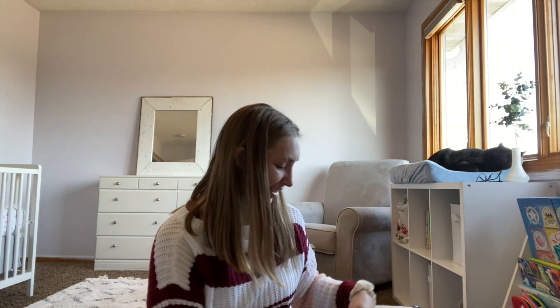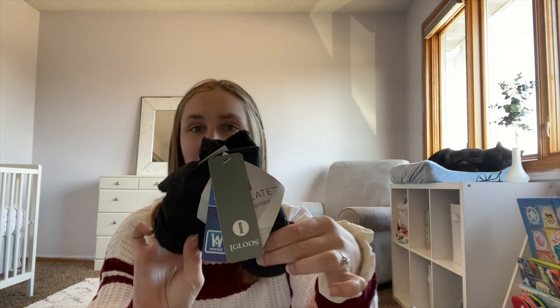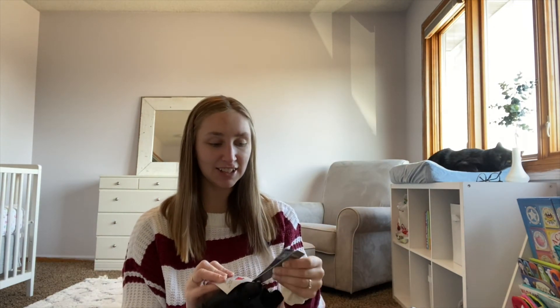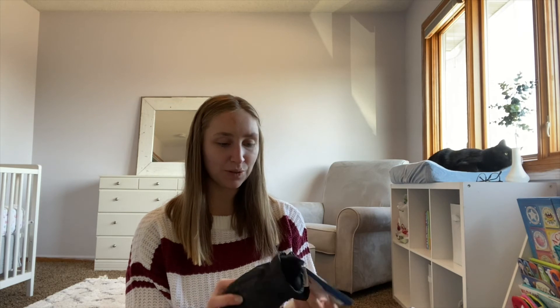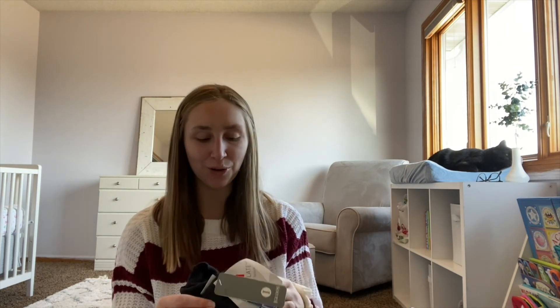I also got brand new mittens — these are the 3M brand. I know they won't be used for a while, but kids lose these items often or they get destroyed, and you need multiple pairs — one for daycare, one for home. I grabbed them because if you don't grab something right away at Goodwill, you're probably not going to find it again.